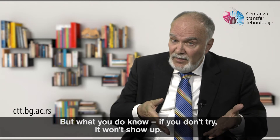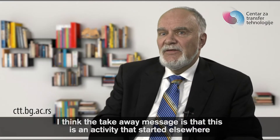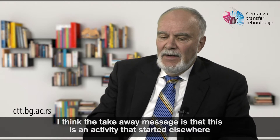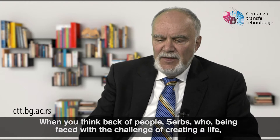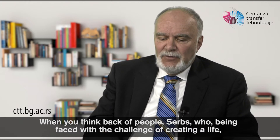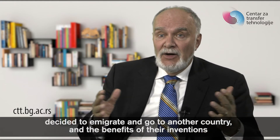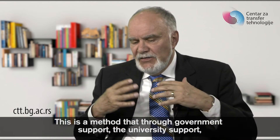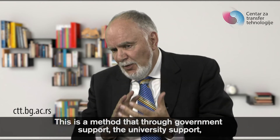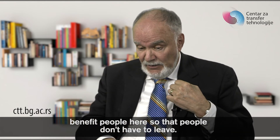You never know. But what you do know is that if you don't try, it won't show up. The takeaway message is that this is an activity that started elsewhere but can be adapted and used here. Think of Serbs who, faced with the challenge of creating a life, decided to emigrate and go to another country, and the benefits of their inventions and ideas accrued to those other countries. This is a method that through government, university, and taxpayer support can keep those very bright young people here in Serbia so that their creative ideas can stay here and benefit people here, so that people don't have to leave.